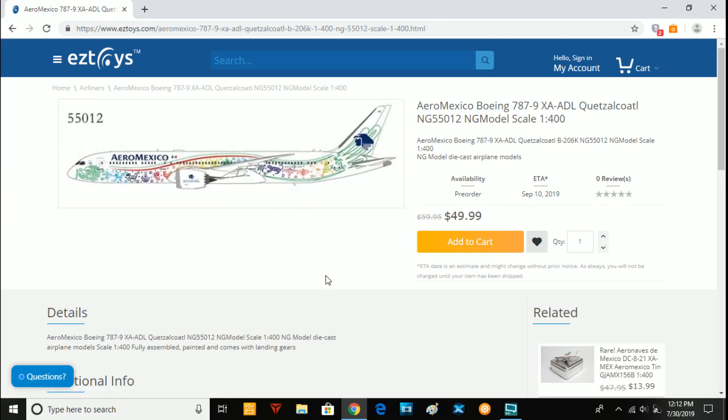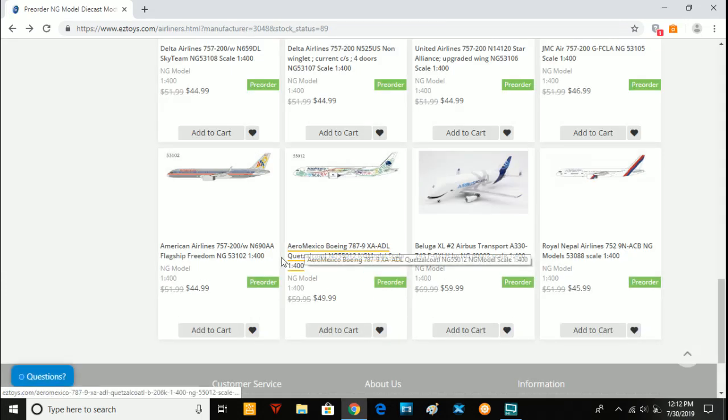First off we have the Aeromexico 737-9 X-Ray Alpha Delta Delta Lima in the special livery — a really artsy, cool livery that I can't pronounce. This model is available with an MSRP of $60. This is really my only issue with NG Models 1/400 scale: the models are massively overpriced. But they're really good, so I'm pretty sure this model will be popular.